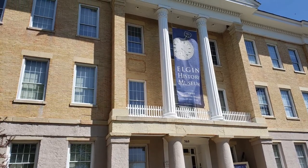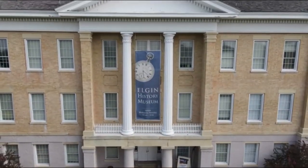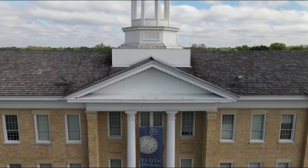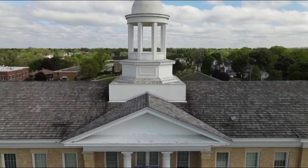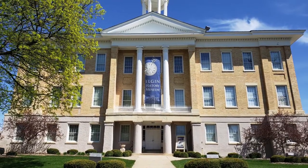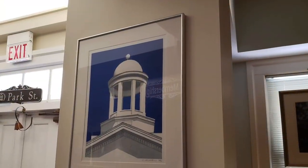Located on one of the highest points in Elgin, Old Main is the home of the Elgin History Museum. Completed in 1856, Old Main is constructed in the Greek Revival style popular in the United States in the early 19th century. Meant to mimic an ancient Greek temple, the building features symmetrical shapes, columns with a prominent center pediment above, a porch entry with decorative door surround, and dental molding along the roof line. The building is topped with a cupola meant to look like a miniature temple itself.